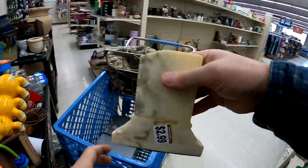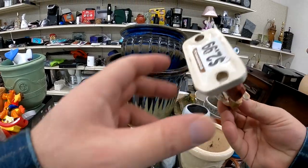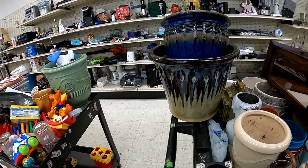This Roman column bookend here, I picked it up. I don't know if I should have or not, but I should make a couple bucks. And this piece I thought was really neat, but I did end up leaving it behind.